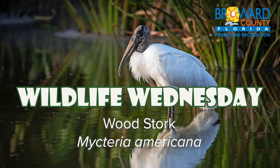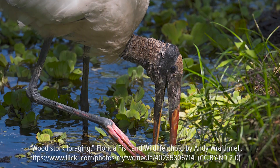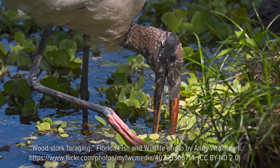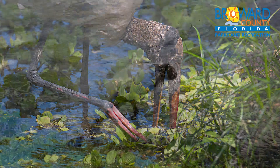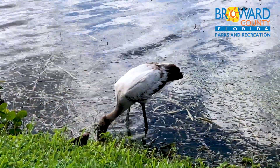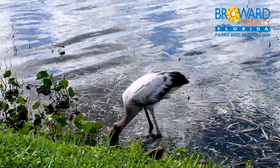Wildlife Wednesday. Native to Florida, this long-legged wading bird used to be called a wood ibis because its black, curved bill looks like that of an ibis. Its scaly, bald head inspired other names: flint head, stone head, or preacher.